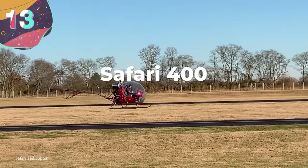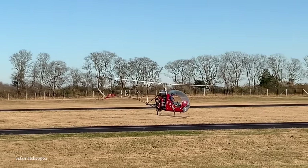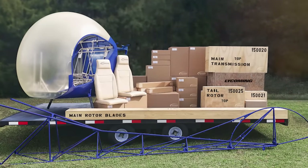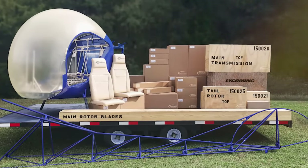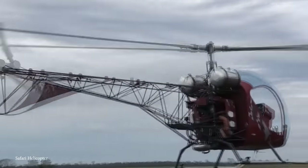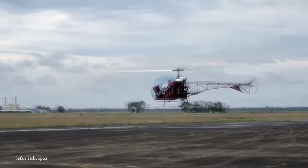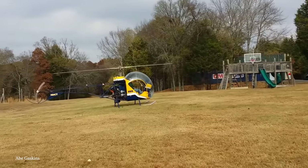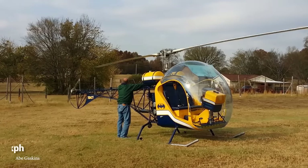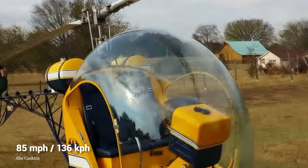Number 13: Safari 400. If you've got about 500 hours to kill, why not build yourself a Safari 400? This DIY helicopter kit can be sent right to your house and is the perfect summer project for the backyard or garage. It comes with a Lycoming Zero 360 engine with 180 horsepower — better than many basic fixed-wing aircraft — giving it a top speed of 100 miles an hour and a cruising speed of about 85 miles an hour.